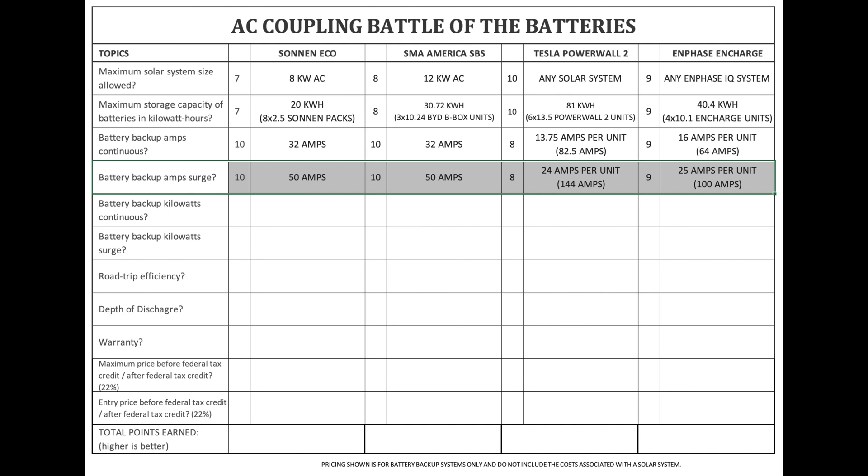Battery backup amps surge. The surge is equally important to the continuous amps because some devices, like a refrigerator, will have a spike in amps which need that surge to start the compressor. But once it's running, the amps go down to a steady flow. The surge is usually less than 30 seconds. The Zonin Eco is 50 amps. SMA America's SPS is 50 amps. Tesla Powerwall 2 is 24 amps per Powerwall — if you connect six of them together, you can have up to 144 amps of surge capability. Enphase Encharge is 25 amps per Encharge 10, up to four units connected together for 100 amp surge.